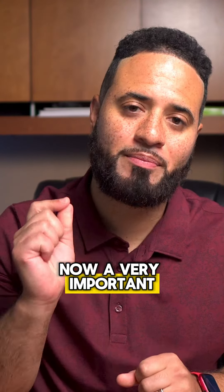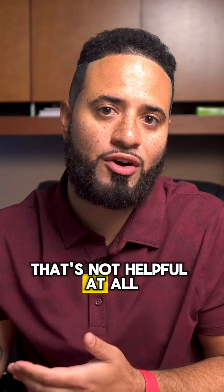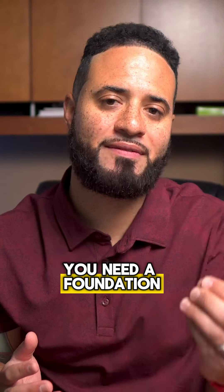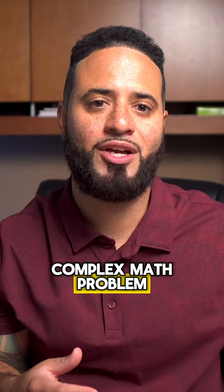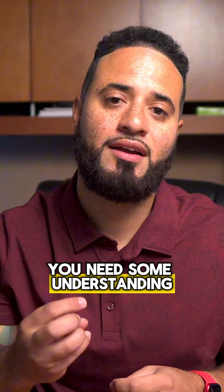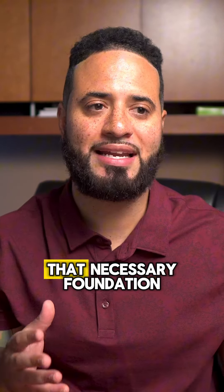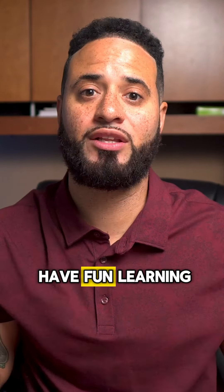A very important point: don't just listen to Spanish content if you can't understand any of it. That's not helpful at all. If it's complete gibberish to you, then your brain can't process it effectively. You need a foundation to build on — imagine trying to solve a complex math problem without knowing basic arithmetic. It's the same with learning Spanish. You need some understanding of the words and phrases to make progress. That's why comprehensible input is so powerful: it gives you that necessary foundation while still pushing you to learn more and have fun learning.